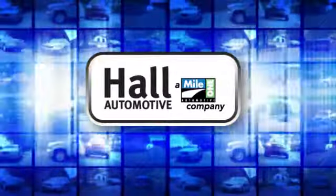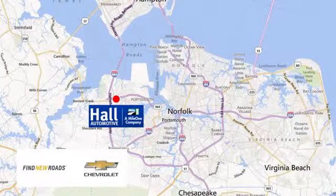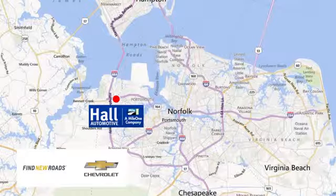Paul Automotive — more cars, great people. Paul Chevrolet Chesapeake, a Mile One company, is minutes off I-264 or I-664.